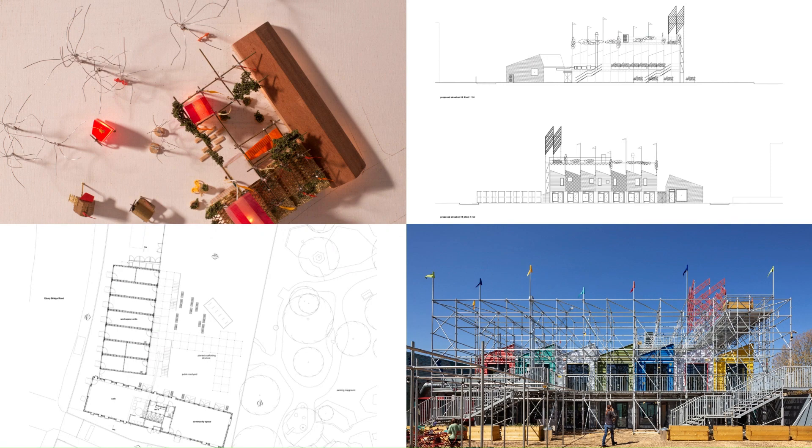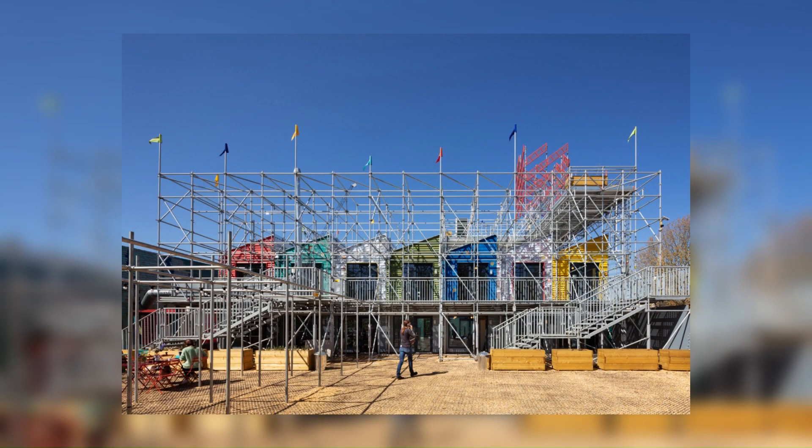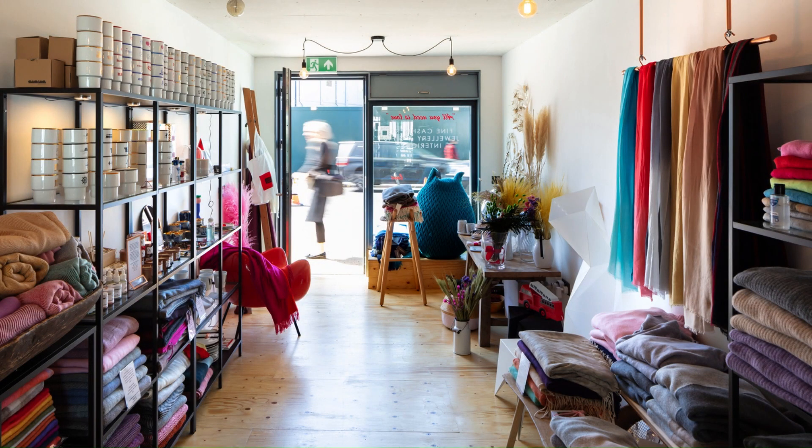Interviews with key stakeholders, including a local homeless charity and community garden, informed the design of an elevated planting deck and scaffold trellis, which place gardening at the heart of the scheme.